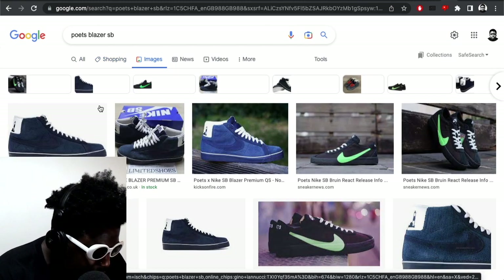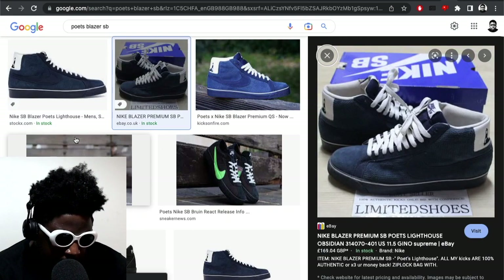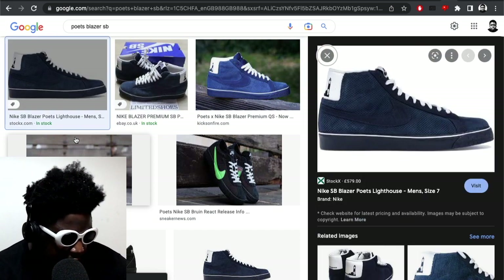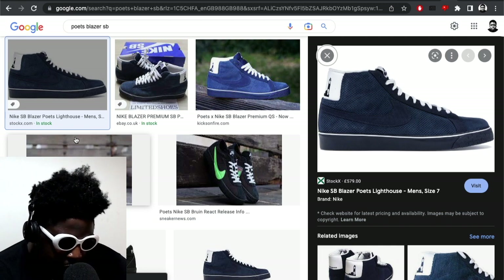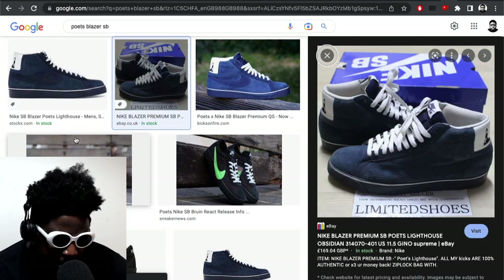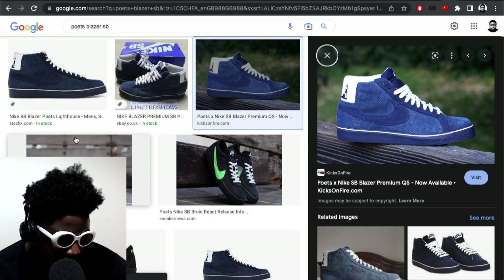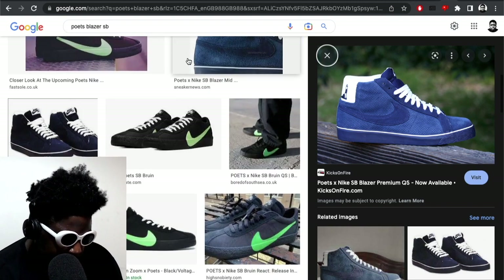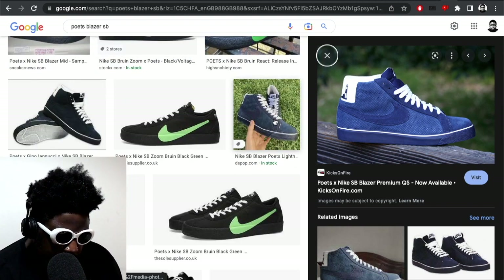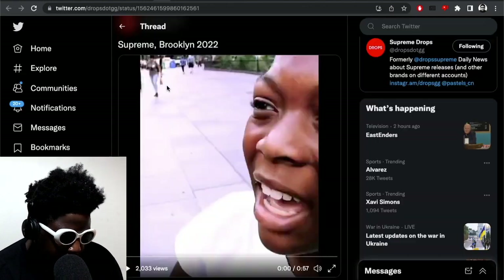I remember that being one of my favorite Blazers. It was the navy one — the Poets Lighthouse — I thought this one always looked really lovely. It's a navy upper with a perforated upper, navy suede swoosh, white laces, white foxing, and a navy midsole and outsole. Pretty much navy all the way with some white in it. You can't go wrong with that color combo — it's similar to black and white, it always works. I thought that was a really hard and sick model.